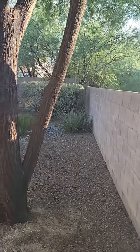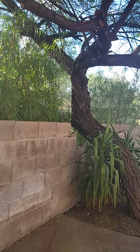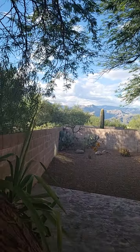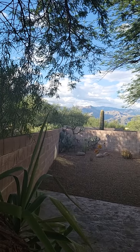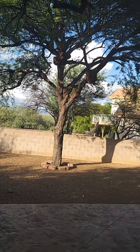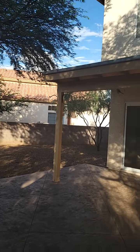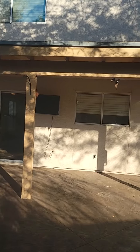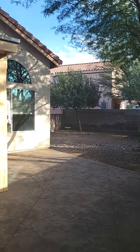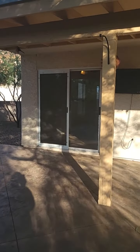Right behind you, there's no house directly behind you. There's actually a wash that runs back there. Amazing mountain views from this area. Very nice and peaceful back here.